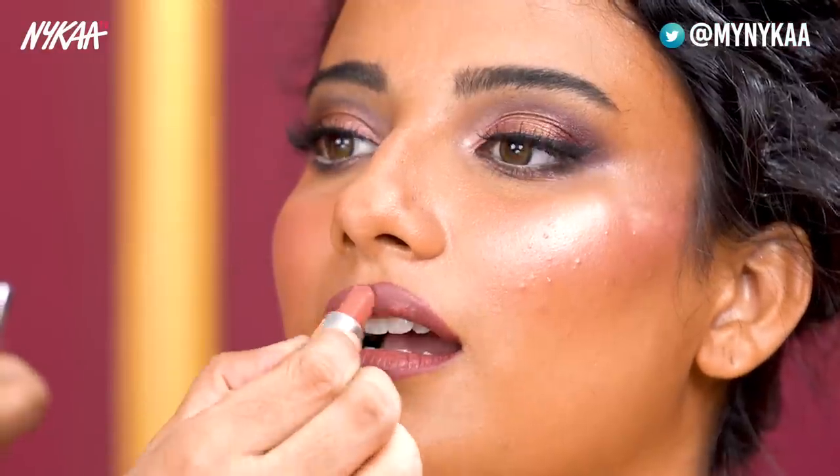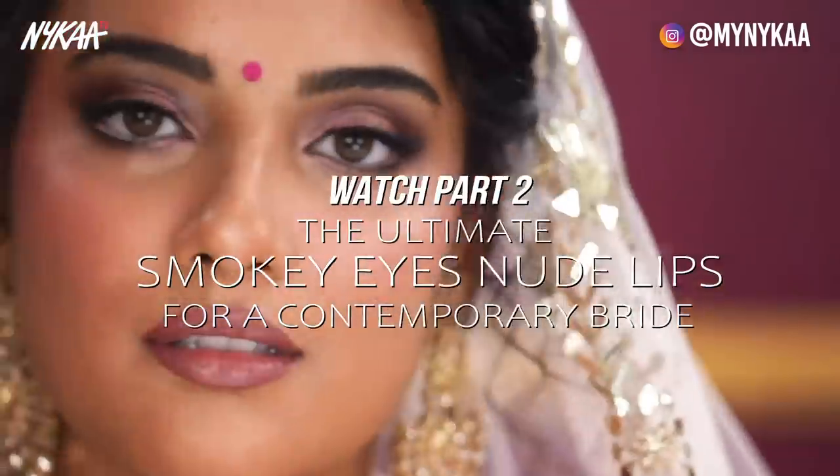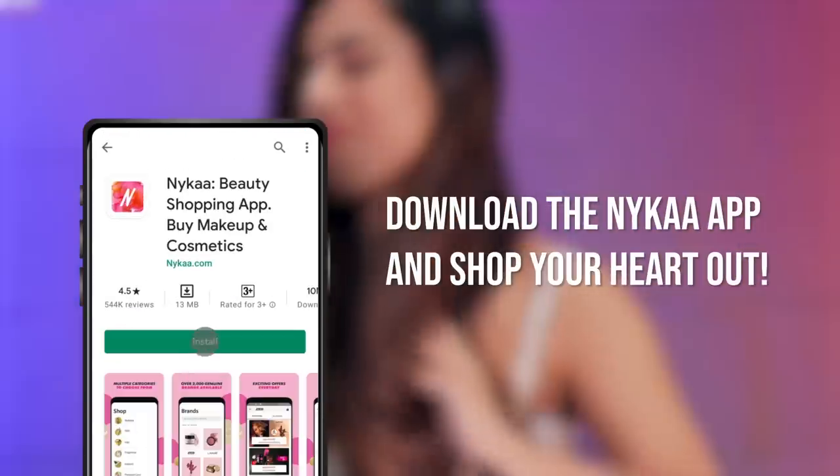Is it important to have a makeup and hair trial before the wedding? If you are not confident about your makeup artist, definitely get a trial done. It's always good to have a trial because it's your big day and you need to be very confident and happy. I hope all the brides-to-be feel that their pressure and tension is gone. Make sure you like and share this video with all the brides-to-be, because we are coming up with Part 2 covering eyes, cheeks, and lips. Subscribe to Nika TV and download the Nika app to shop for all the products in this video.